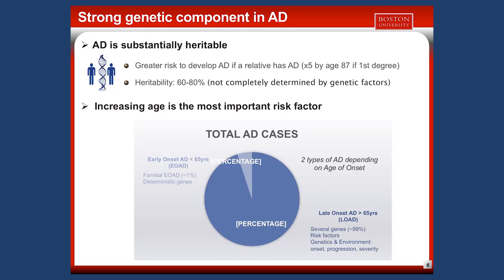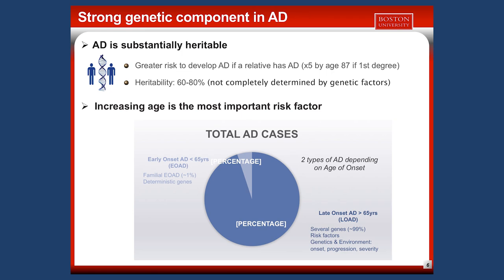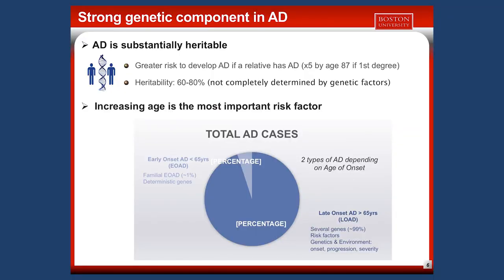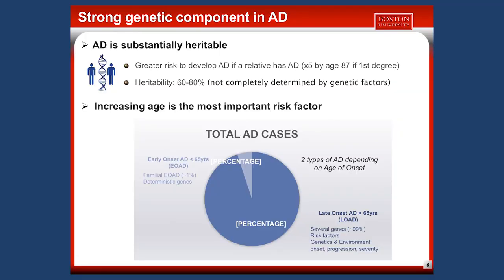Late onset AD appears after 65 years of age and is caused by multiple mutations in several genes — so we say it is polygenic. These mutations are called risk factors; if you have them, your risk to have AD will be increased, but they are not sufficient to guarantee you will have the disease. In this form, both genetics and environmental factors play a role in onset, progression, and severity.